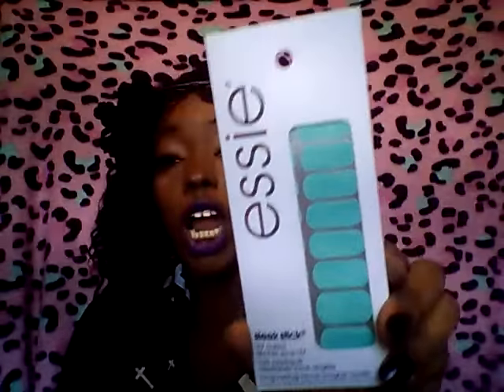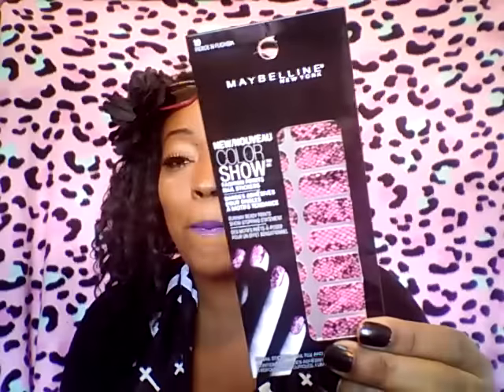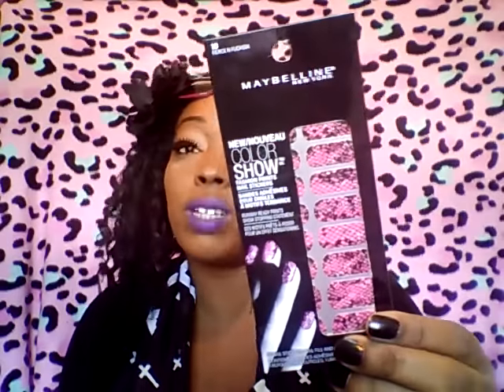Then I picked up this really pretty Essie Nail Sticker in Croc Madame. And then I picked up these Maybelline Fierce and Fuchsia Nail Stickers — look at those! Pow! I'm going to have fun with these. I remember picking some of these up last year.